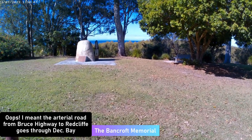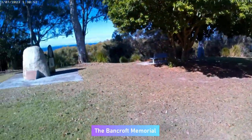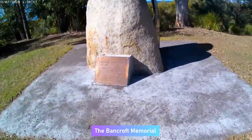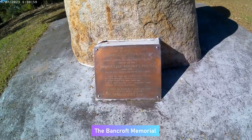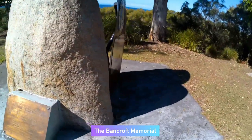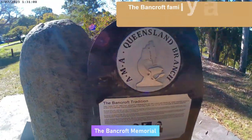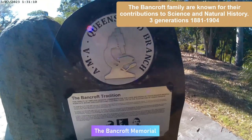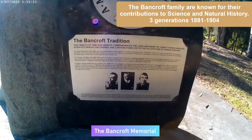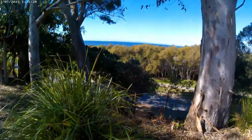We've just stopped off to have a look at the Bancroft Memorial. I have taken a video of the plaques, front and side — you can pause those if you'd like to read more about them. That blue water out there looks just beautiful. The water in the bay, because it's very shallow, is usually a tinge of brown, but the distant water is a lovely blue — that's the Coral Sea.